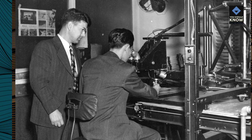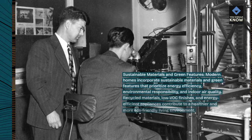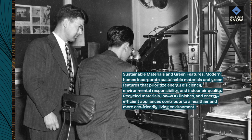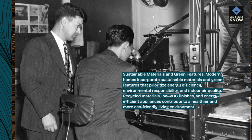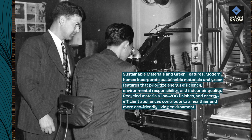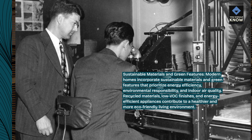Modern homes incorporate sustainable materials and green features that prioritize energy efficiency, environmental responsibility, and indoor air quality. Recycled materials, low VOC finishes, and energy-efficient appliances contribute to a healthier and more eco-friendly living environment.